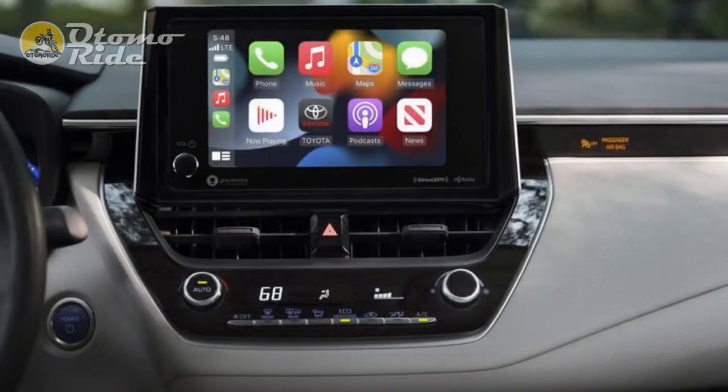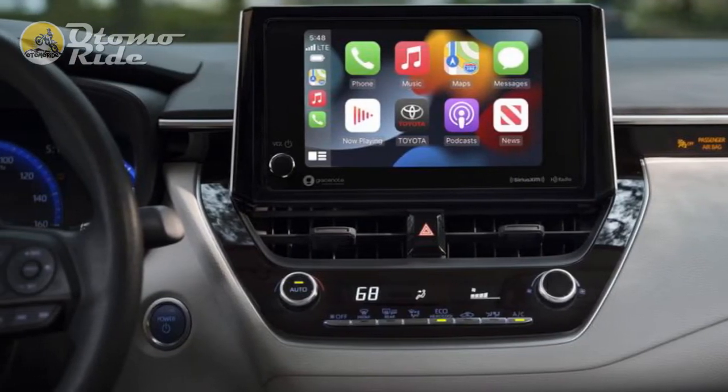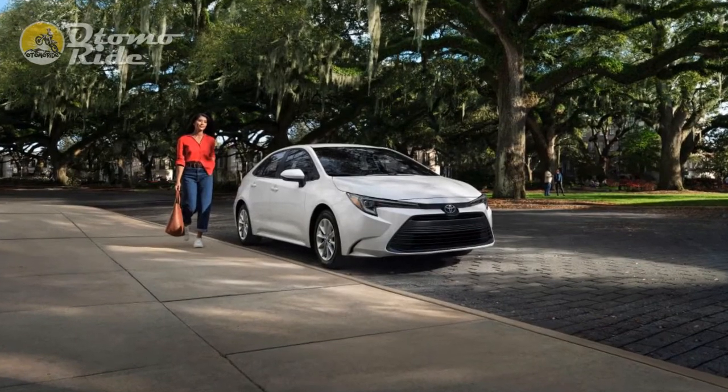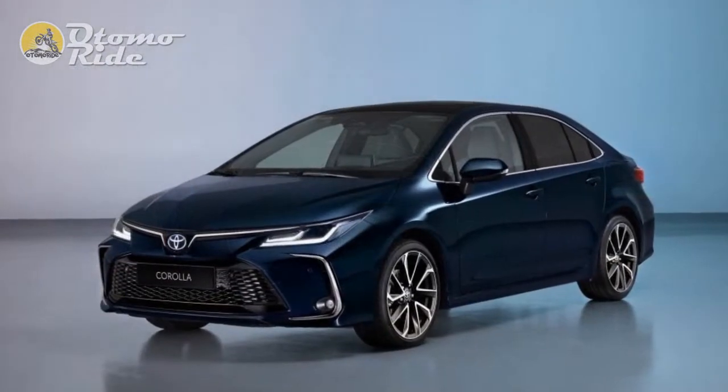Kicking off the range is the Icon trim, and in the hatchback body style it starts from £29,610. For this, you get 16-inch alloy wheels, a wireless charger, keyless entry, and front and rear parking sensors.